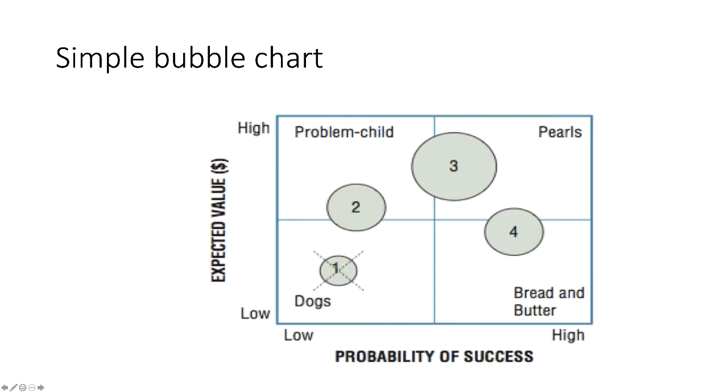Here's an example of a simple bubble chart measuring on the matrix the probability of success — some measure of risk — against expected value, some measure of reward. We can compare different projects: we probably shouldn't be doing project one because it has a low probability of success and wouldn't bring much even if we succeeded. High probability of success combined with high expected value — the 'pearls' in the top right-hand corner — are where we'd want to place big bets. So bubble charts can be quite powerful ways of helping with selection decisions, though the challenge remains building a balanced portfolio.